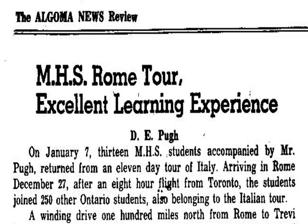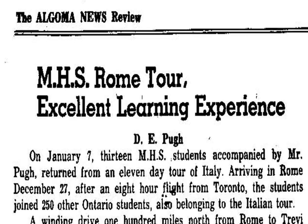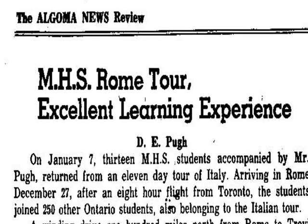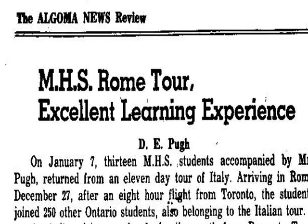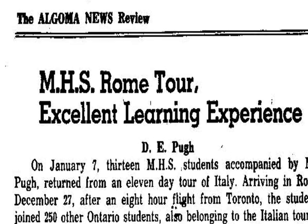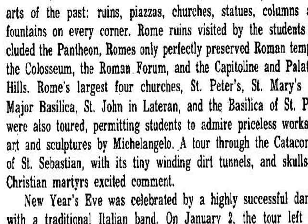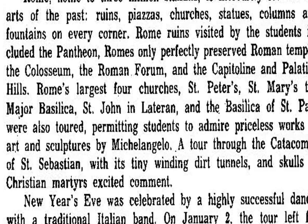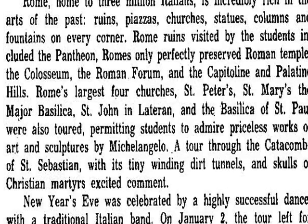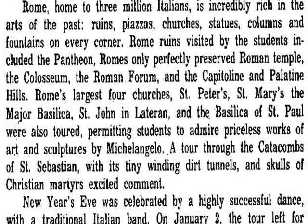My trip in 1975 as a high school teacher involved taking 13 students for a two-week tour of Rome, Florence, and Pompeii. We spent two or three days in Rome and were really impressed by the remaining sculptures, buildings, and the amount of Roman ruins that had been preserved.